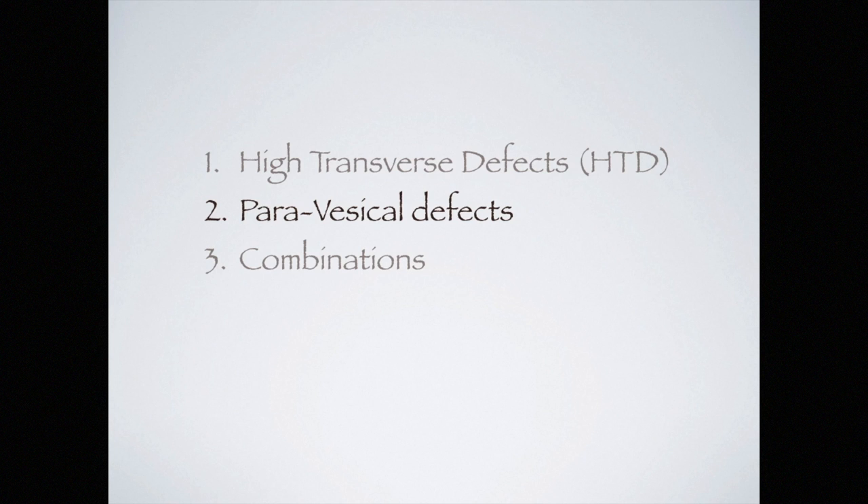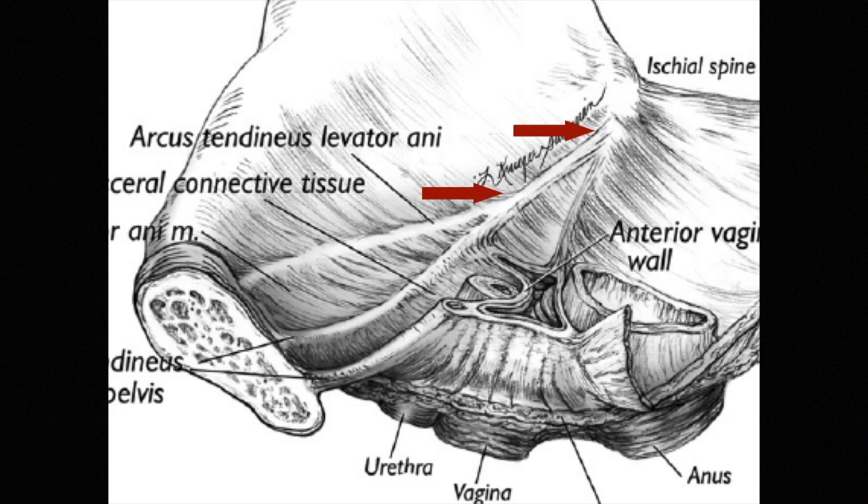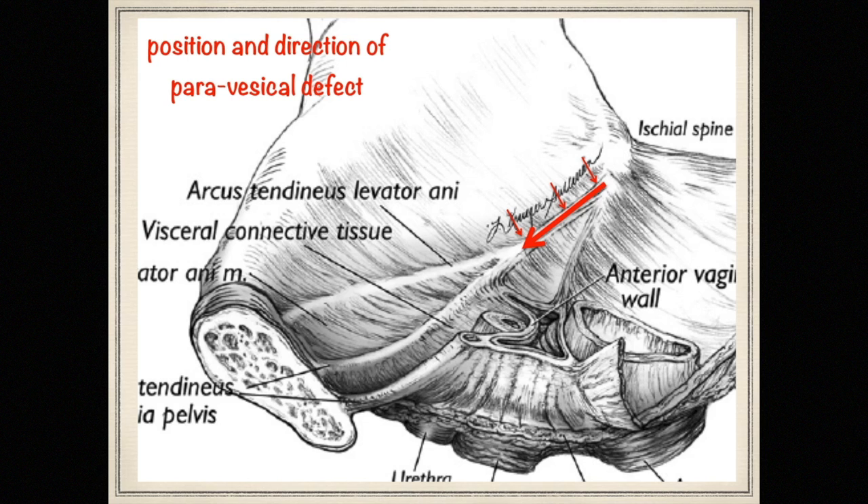The defects that occur when the fascial sheet is torn from its attachment to the arcus tendineus fascii pelvis, or white line, are sometimes referred to as paravaginal defects. The lateral view of the pelvic sidewall shows the fusion between the arcus tendineus fascii pelvis and the arcus tendineus levator ani. The lateral sulci of the anterior vaginal wall are supported by the arcus tendineus fascii pelvis. The rotating chin of the baby during delivery puts strain on the fused area where the two arcus meet, just above the ischial spine. The paravisical defects are thus always at or near the ischial spine where the two arcus unite.